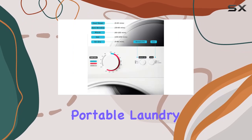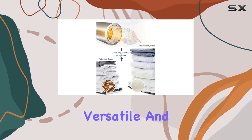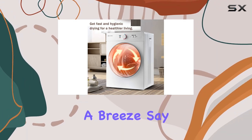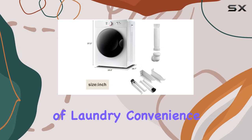In summary, the Centern Compact Portable Laundry Dryer is a game-changer for anyone living in a small space. It's efficient, versatile, and incredibly easy to use, making laundry day a breeze. Say goodbye to bulky, inefficient dryers and hello to the future of laundry convenience.